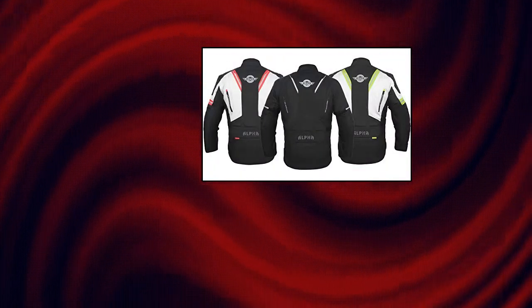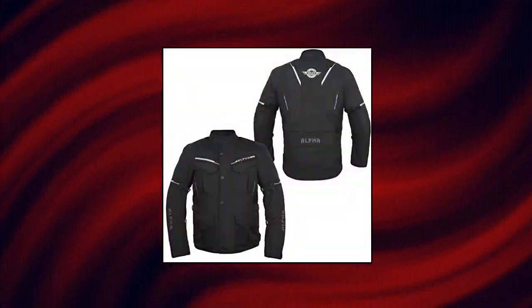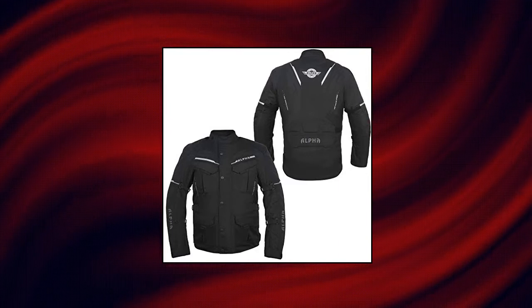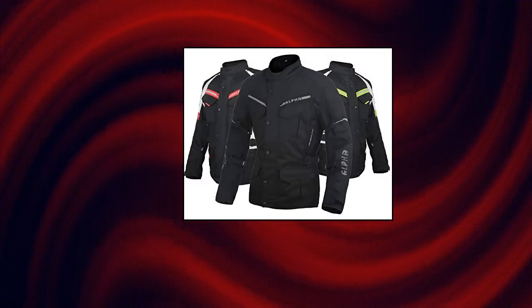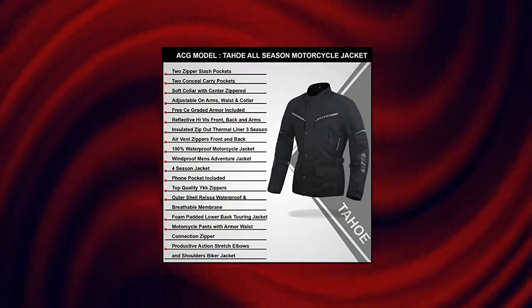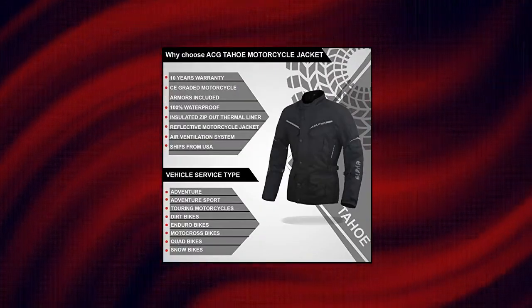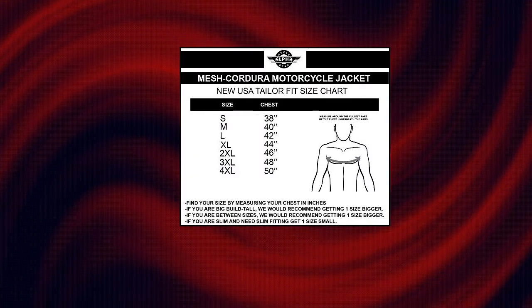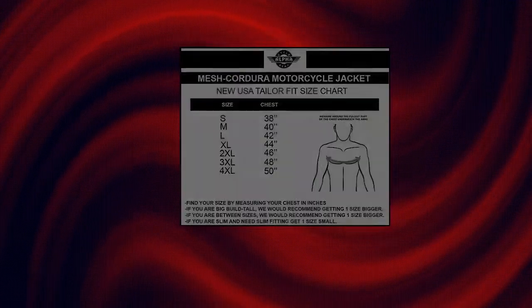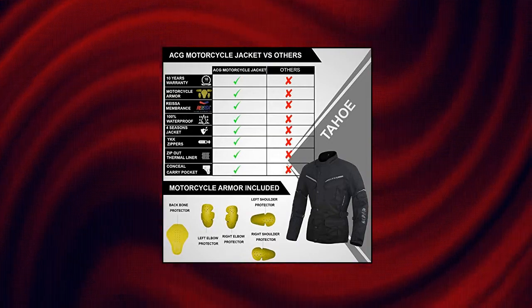Alpha Cycle Gear AJ106ACG Adventure Motorcycle Jacket for Men — Touring, CE Armored Waterproof, All Season Biker Riding. Comes with free CE armors, removable, for your protection on the road: motorcycle armor on back, shoulders, and arms. The jacket is 100% waterproof and good for all 4 seasons. For cold weather, keep the insulated zip-out thermal liner attached; in hot summer weather, simply remove the liner and open air vents for airflow.